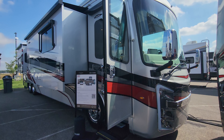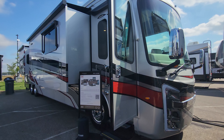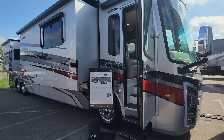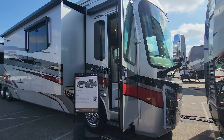Welcome back to the channel everyone. Today we're going to look at a 2024 Aspire 44R rear diesel pusher by Integra Coach. The Aspire has been a longtime brand by Integra, and Integra has been known for their quality and high-end coaches.